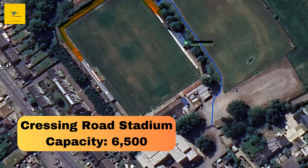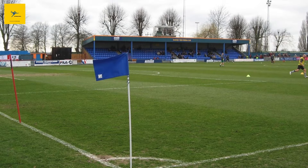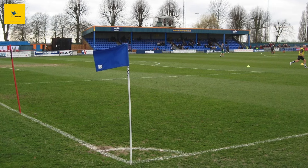Number 7: Cressing Road Stadium. Cressing Road Stadium in Braintree is a 6,500-capacity ground that's been around since 1923. It's the home of Braintree Town FC. Over the years, the stadium has seen a fair share of success, with Braintree Town punching above its weight in various competitions.